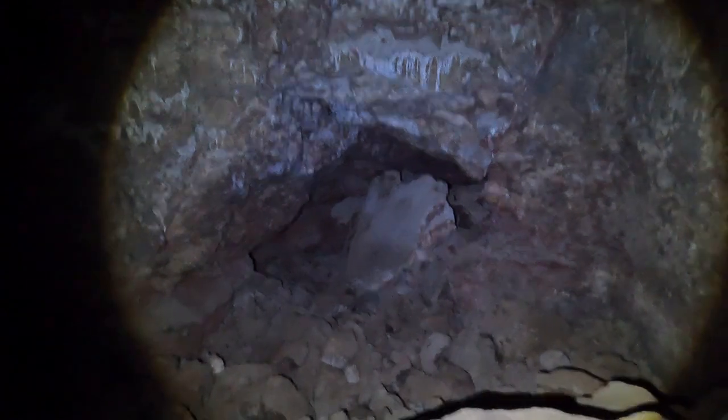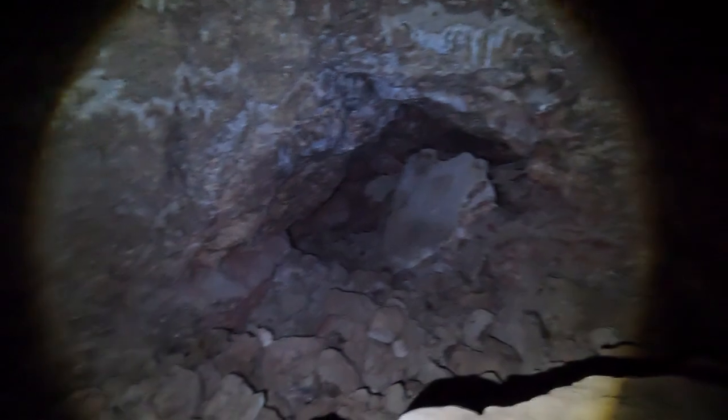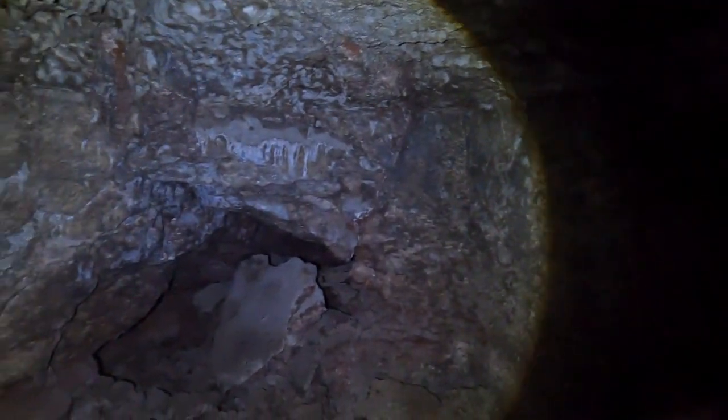It looks like those stones were put over there to block that entrance. We're not crawling through any tunnels back here because I've already showed documentation of what's back there, and we certainly don't have the gear for that. But this cave system does exist.